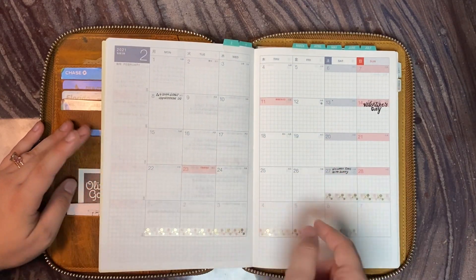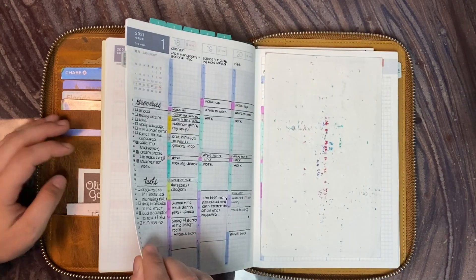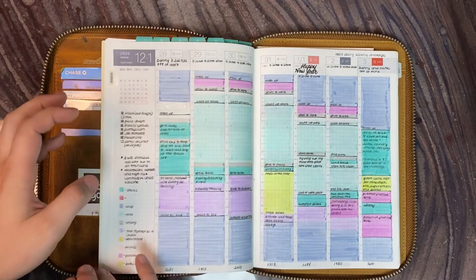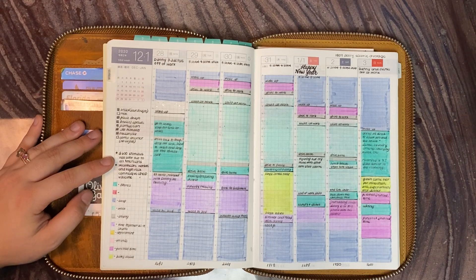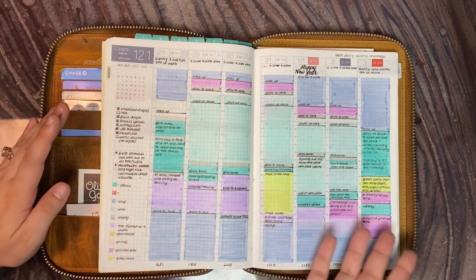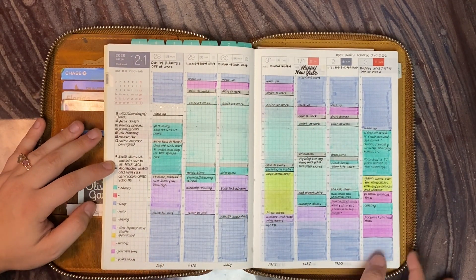I'm going to go ahead and skip the rest of the months because I don't really have anything there yet. And then we go into my first week of color blocking. This is the week of December 28th through January 3rd. I have spoken about it a few times — I love how this color blocking looks.